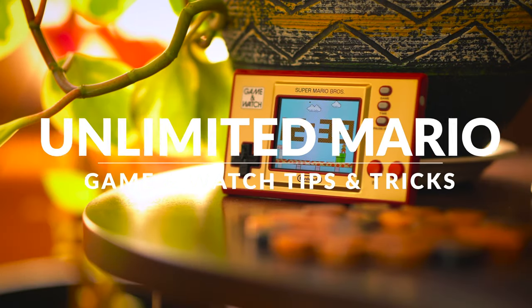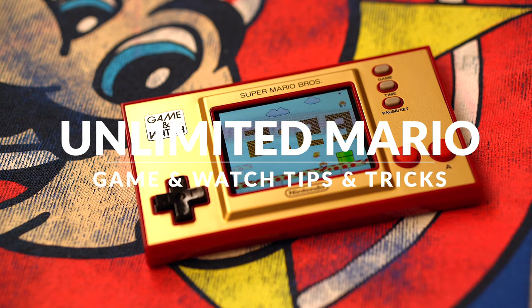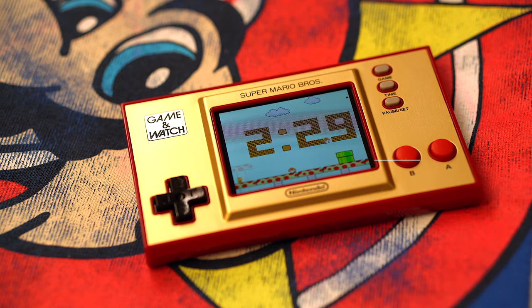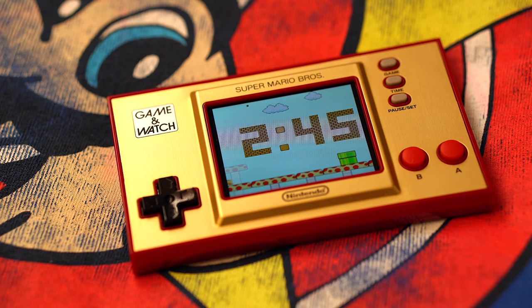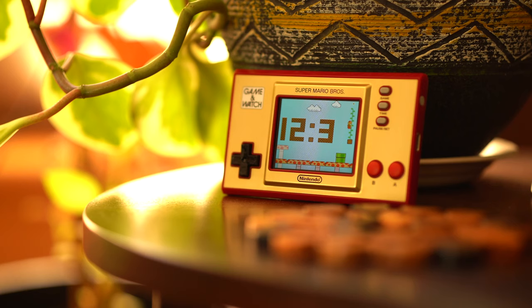The next hidden secret, or secrets as I should say, lie within the clock. Here in the clock, many different things happen throughout the day at specific times. You can even send in enemies by pressing the buttons as well as the directional pad to give Mario a bit of a challenge. You can hold down both the A and B buttons and the blocks will light up. There's always something new to discover here in the clock, so keep your eyes peeled. There's something new across the whole 24 hours so there's always something to look forward to.